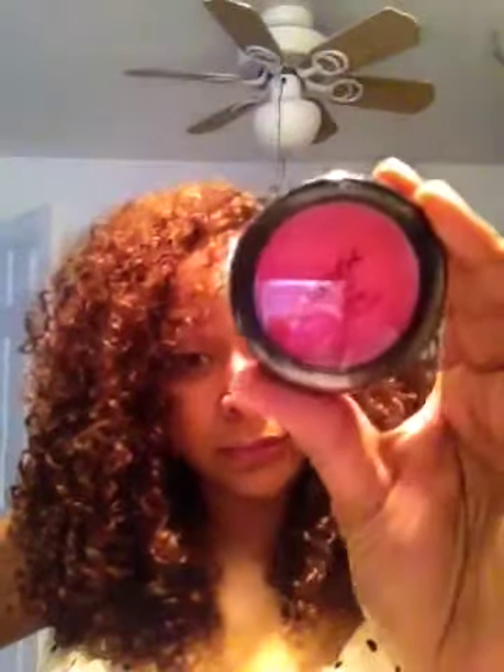Inside my cute little bag is — whoa baby — a blush! This is a really pretty color. I don't know if it's a high yellow color for my skin complexion, but this is bright hot pink. It's an interesting party color. I'm not complaining — totally not complaining. I think it's really pretty. We'll see!